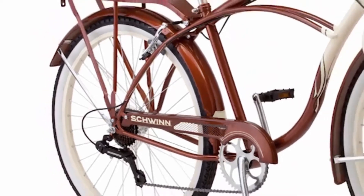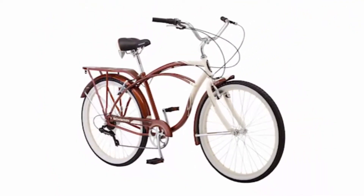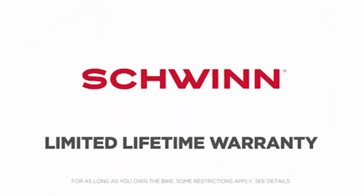Built with 26-inch wheels, this bike fits adult riders 5 foot 4 inches to 6 foot 2 inches tall. And like all Schwinn's, the Sanctuary also comes with a limited lifetime warranty for as long as you own the bike.